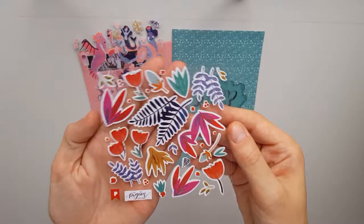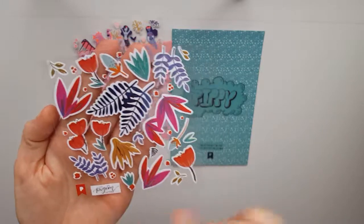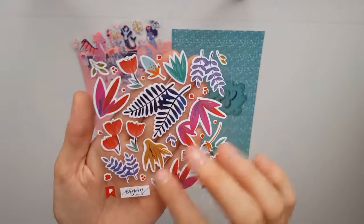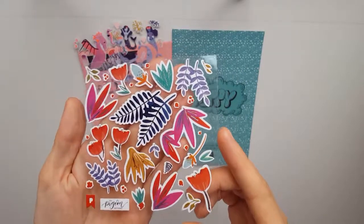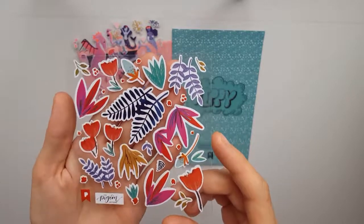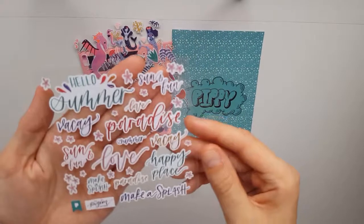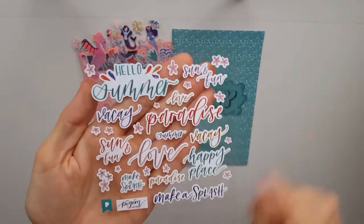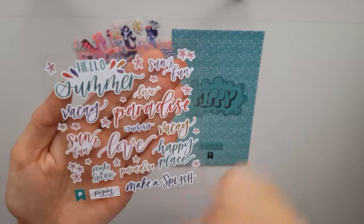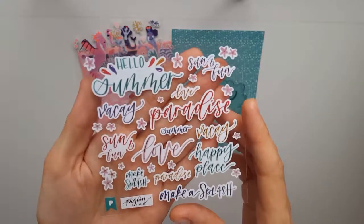The next sheet is from the Pigeon Letters collaboration — I think her name is Paige — and this is this month's collaboration. I am obsessed with these, I love them. There is some gold foiling on some of the petals, perfect. Then this one is also the Pigeon Letters collaboration with Paige — the quote and word stickers. I really like using them and these are perfect, love them.